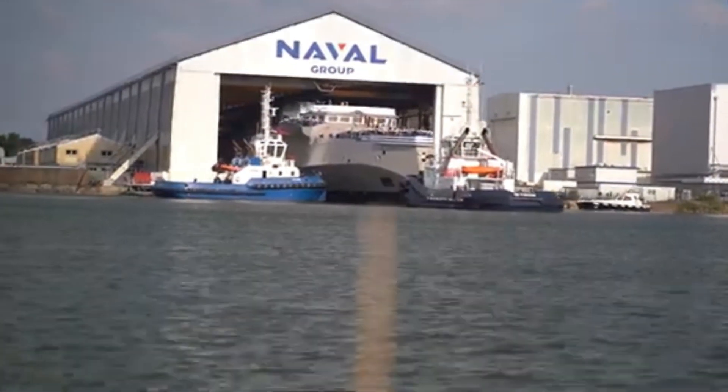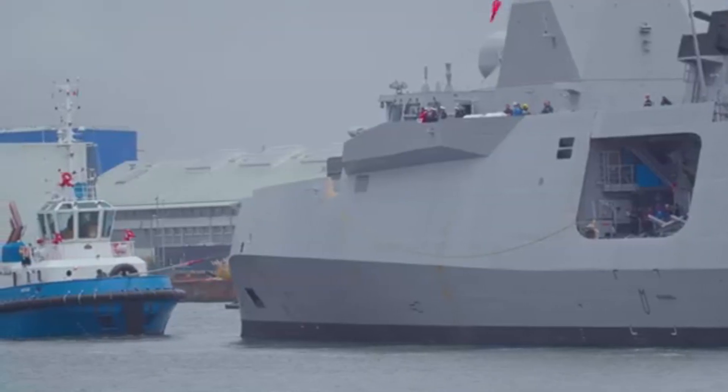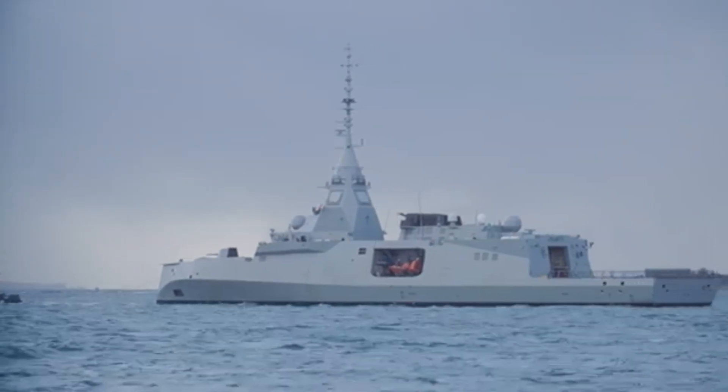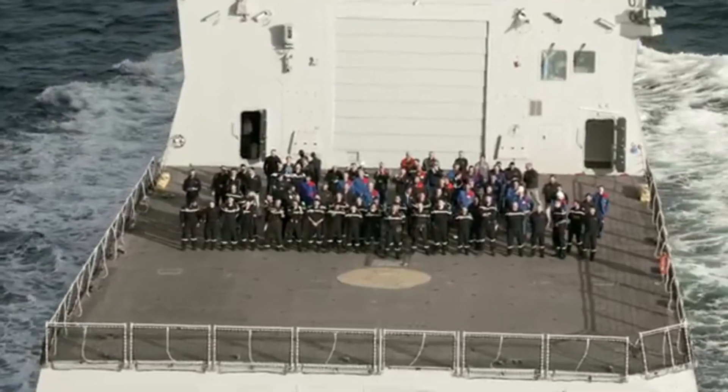The Amiral Ronarc'h, hull number D-660, officially started sea trials earlier this week, setting sail from Naval Group's Lorient shipyard in Brittany, western France.